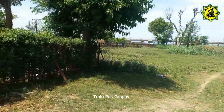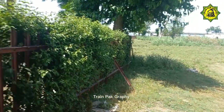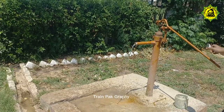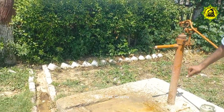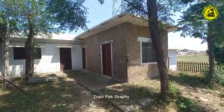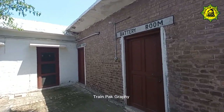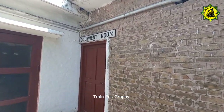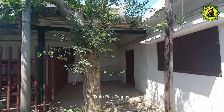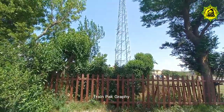This is the first part of the station and this is the last part of the station. Here is the battery room, the equipment room, and the communication tower.